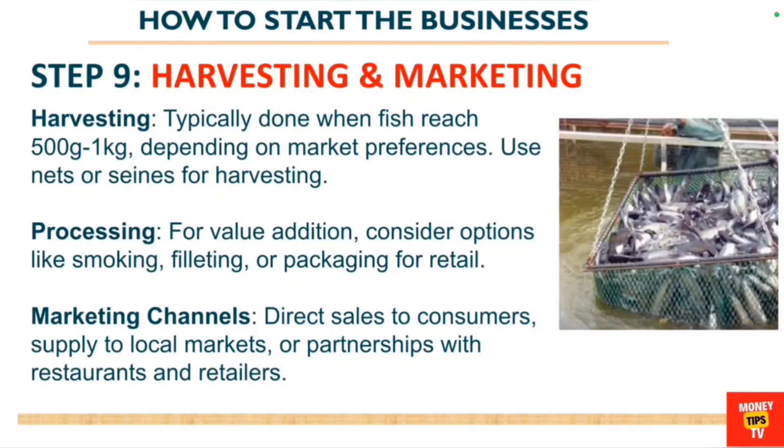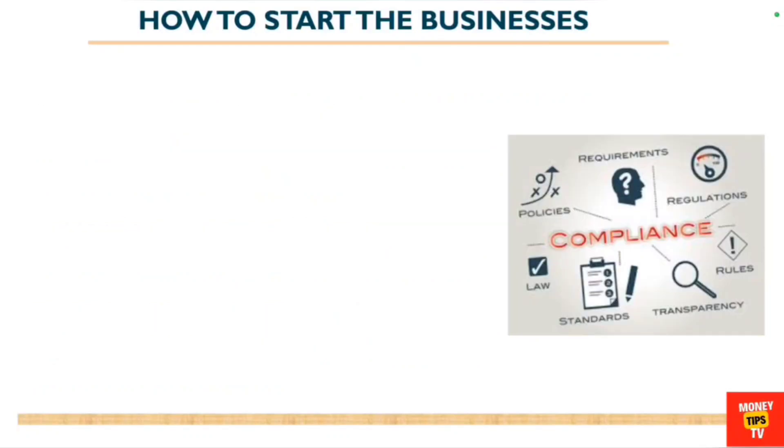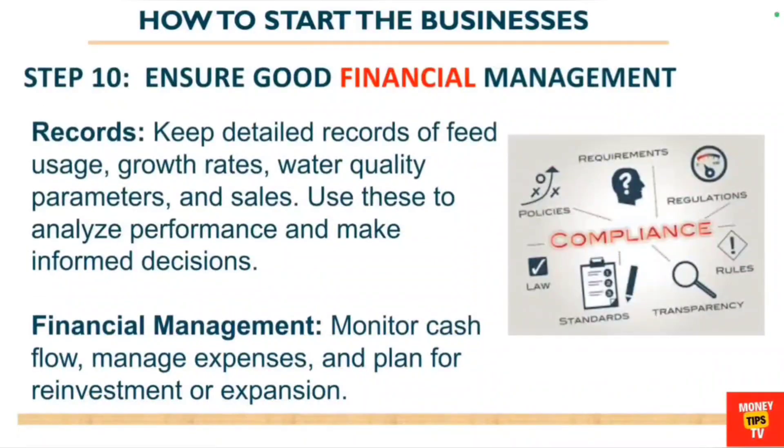You may also want to consider processing the fish before selling as a form of value addition — options like smoking the fish and packaging for retail. For marketing channels, you can sell directly to consumers, to local businesses, to restaurants, retailers, and even hotels.